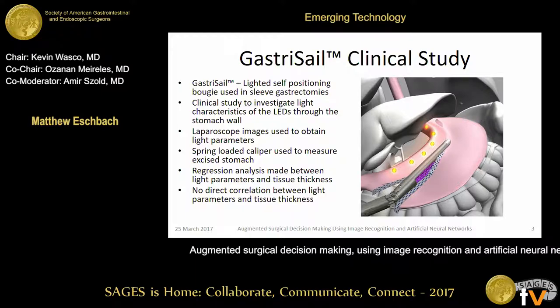A 10-patient clinical study was initialized at Maimonides Hospital to look into this. During surgery, 10 patients underwent a sleeve. We took laparoscopic images of each LED light in the bougie through the stomach wall and then marked those using a skin pen. After the surgery was done, the remnant was taken out and measured using a spring-loaded caliper to try to measure the thickness of the stomach and correlate that to the light parameters we established through image analysis.